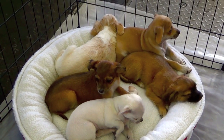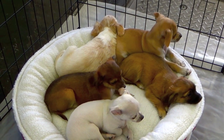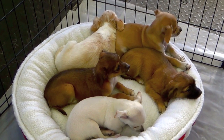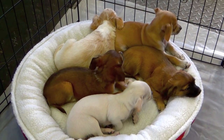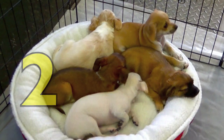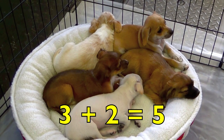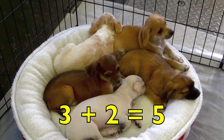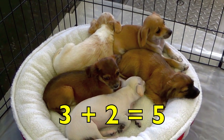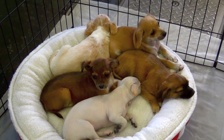Look at the cute puppies, boys and girls. How many brown puppies do you see? Three. How many white puppies do you see? Two. Three brown puppies plus two white puppies equals five puppies. Three plus two equals five. Great job.